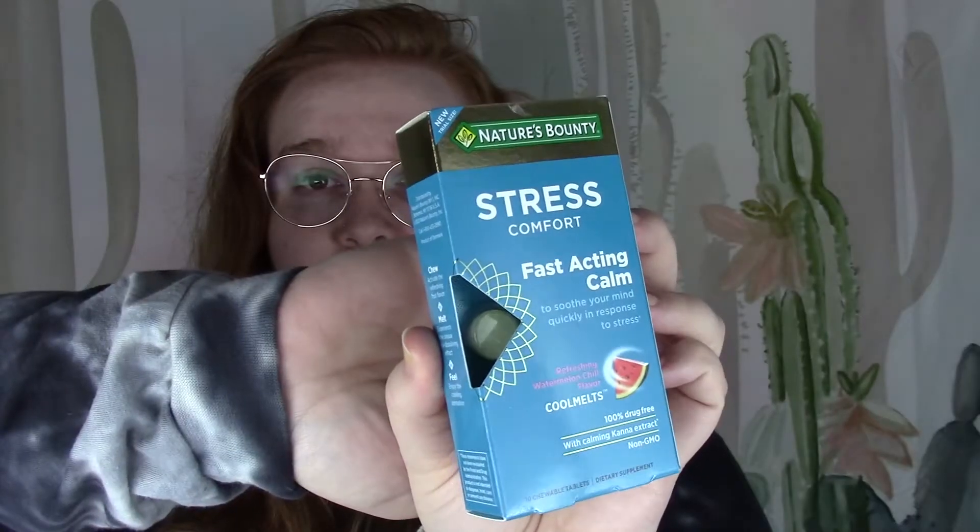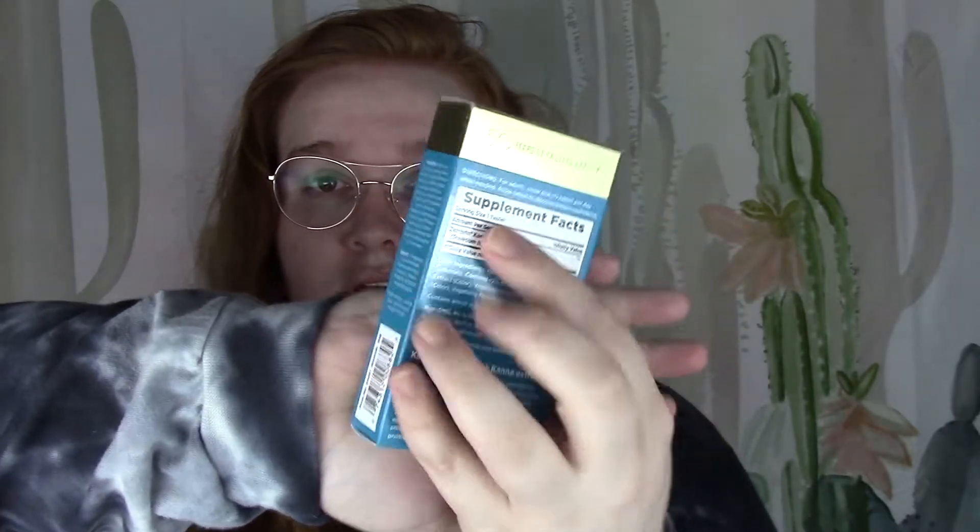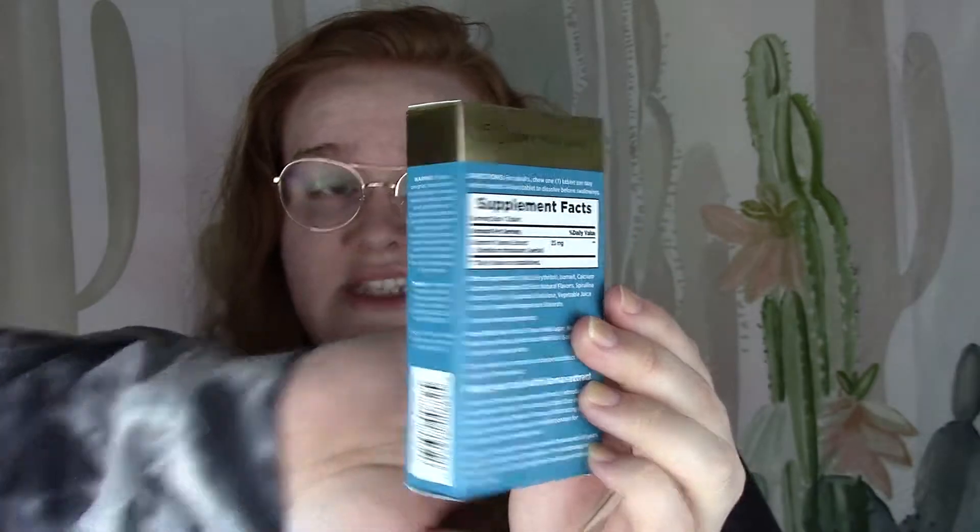The product I have here today is their Stress Comfort Fast Acting Calm supplements. This is what the product itself looks like — we have the Stress Comfort Fast Acting Calm to soothe your mind quickly in response to stress. The primary ingredient in this is Zembrin canna extract at 25 milligrams.